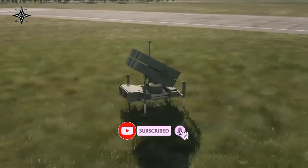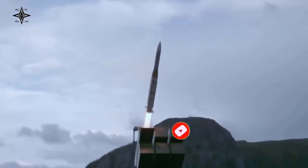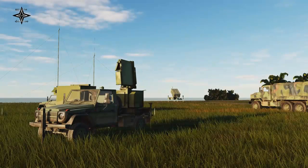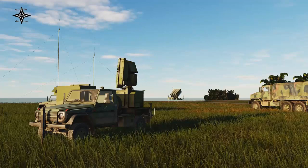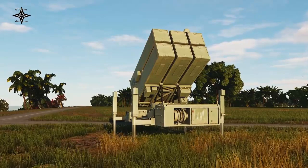The NASAMS fire system consists of a platoon of 22 soldiers equipped with a fire control center, three-dimensional radar, and three mobile missile launchers. NASAMS is a combination of the AN-TPQ-36A or AN-MPQ-64 3D radar with the AIM-120 AMRAAM missile.